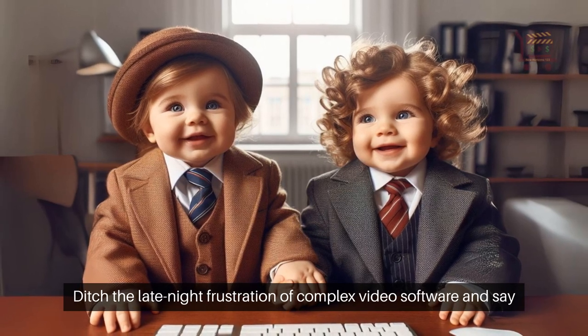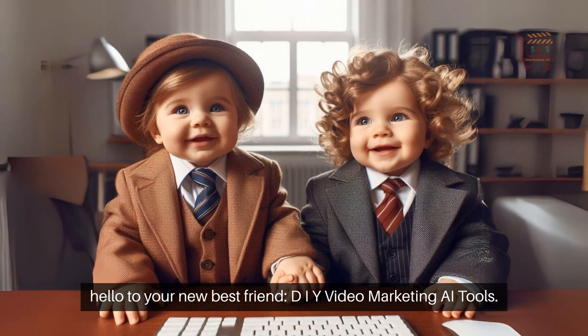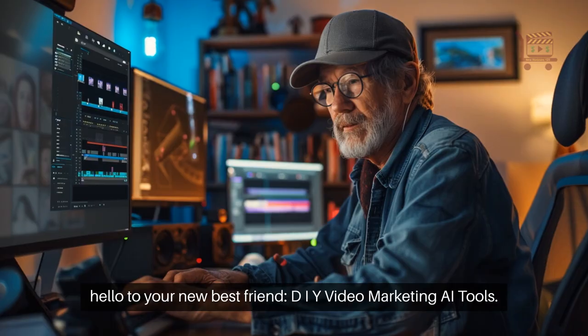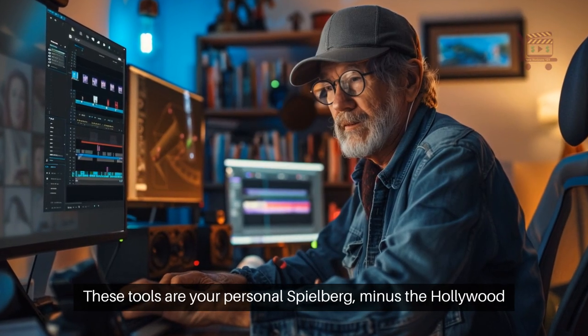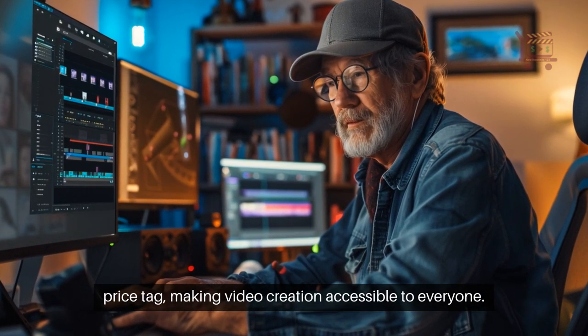Ditch the late-night frustration of complex video software and say hello to your new best friend, DIY Video Marketing AI Tools. These tools are your personal Spielberg, minus the Hollywood price tag, making video creation accessible to everyone.